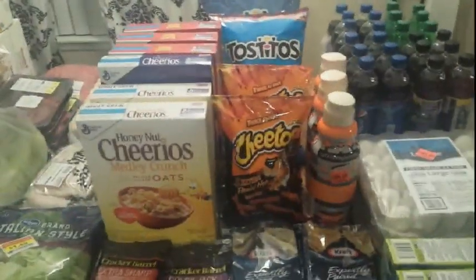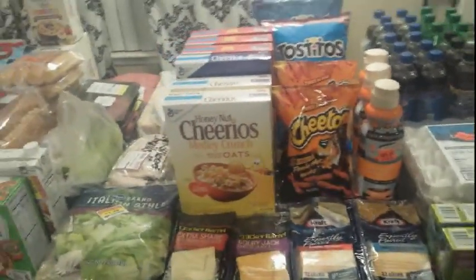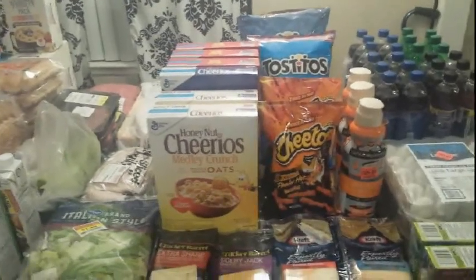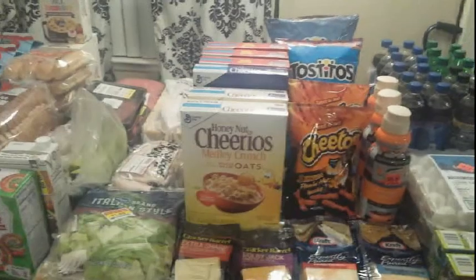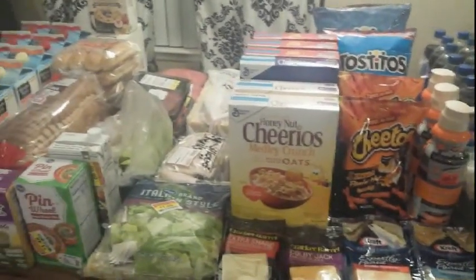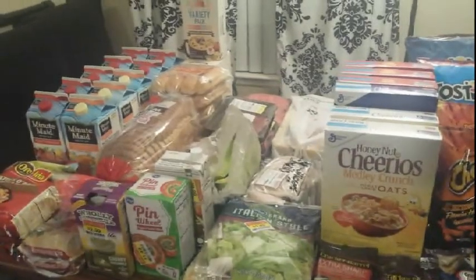Hi guys, I'm Danika with Couponing at its Finest, bringing you my coupon haul for February 6th. This is going to be part two of Albertsons, and I also did Smith's, which is my Kroger affiliate store.